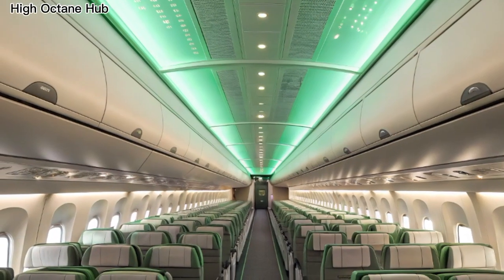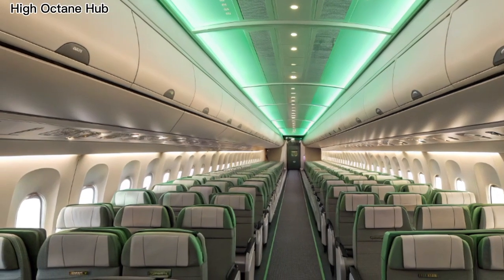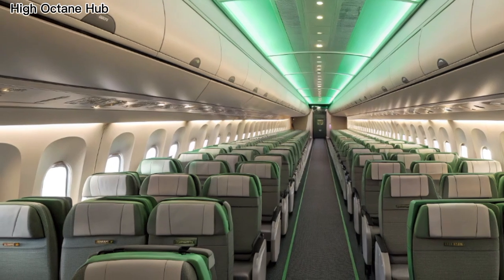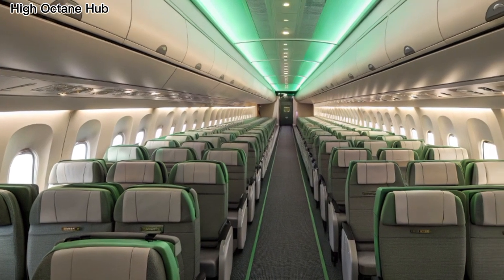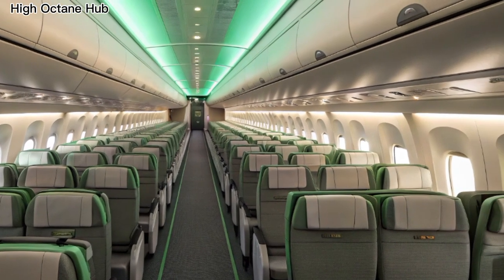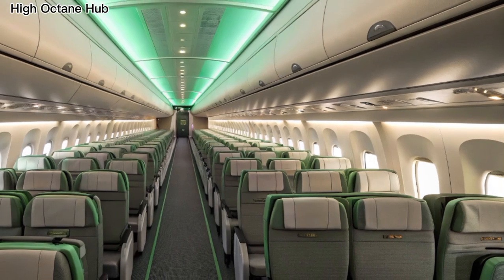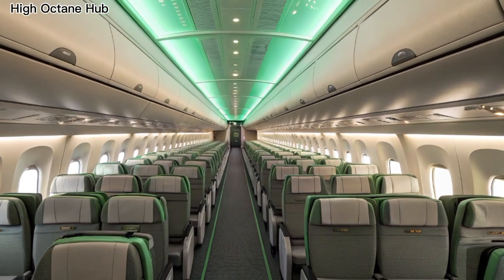Moving to the back interior, the design philosophy continues. The wide fuselage allows for more room, bigger windows, and advanced in-flight entertainment systems. The lighting, the cabin textures, and the overall space management combine to create an atmosphere that feels futuristic yet comfortable. It's clear that Boeing has focused not only on technical performance but also on the passenger experience from front to back.